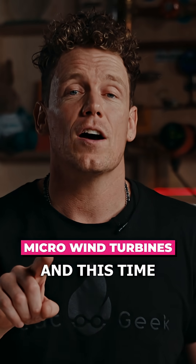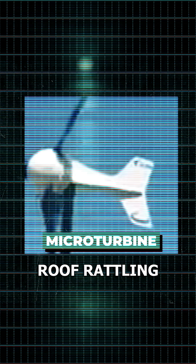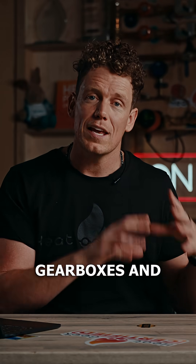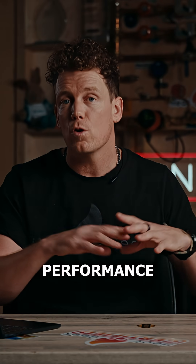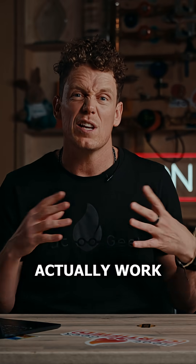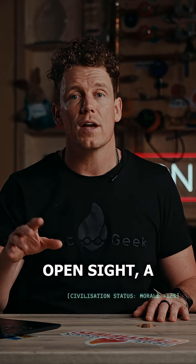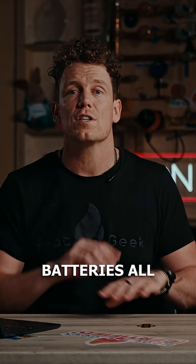Small wind — and this time it actually works. Modern micro turbines aren't the roof-rattling disappointments they used to be. Smarter blade profiles, stronger gearboxes, and more realistic performance curves mean they actually work now, if you've got wind worth catching. With a good open site, a few kilowatts can trickle charge batteries all night while your solar's dormant.